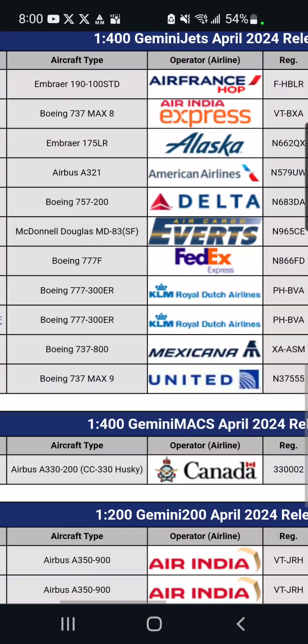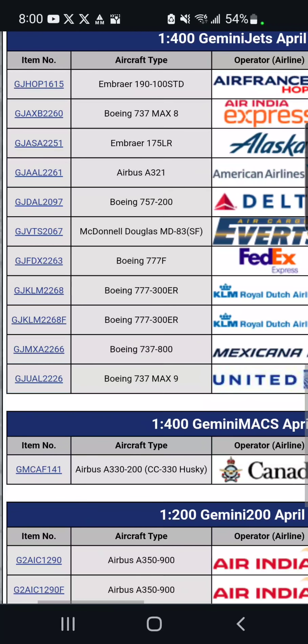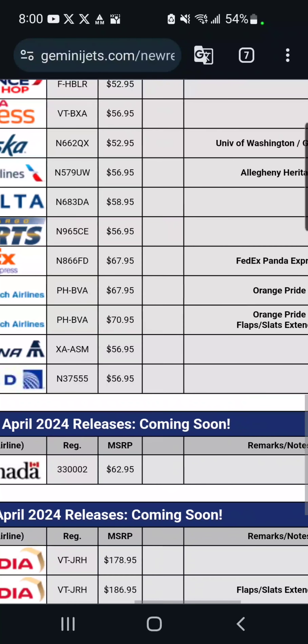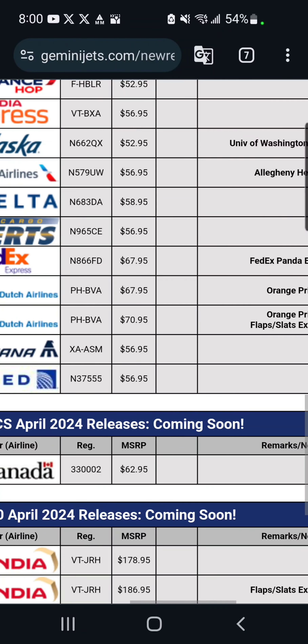Moving down, we've got two KLM Boeing 777-300ERs. Both of them are in the Orange Pride livery, and one of them has the flaps extended. The one without flaps extended is $68, and the one with is $71.